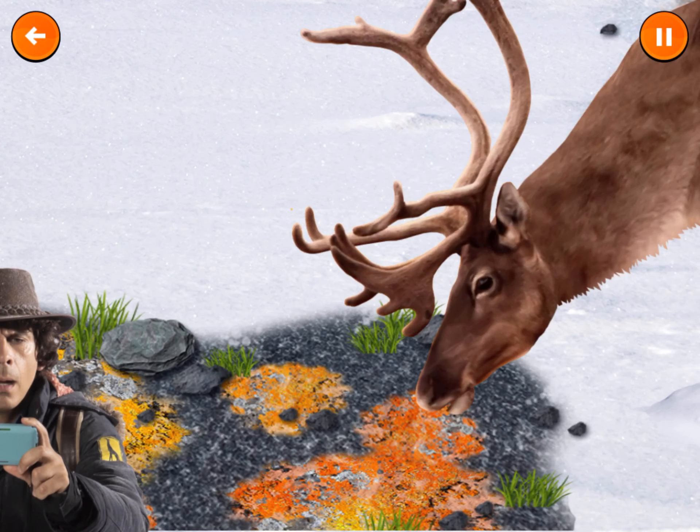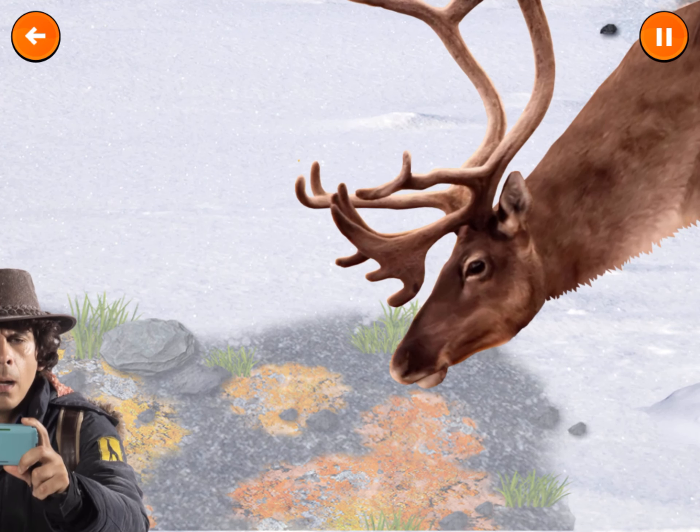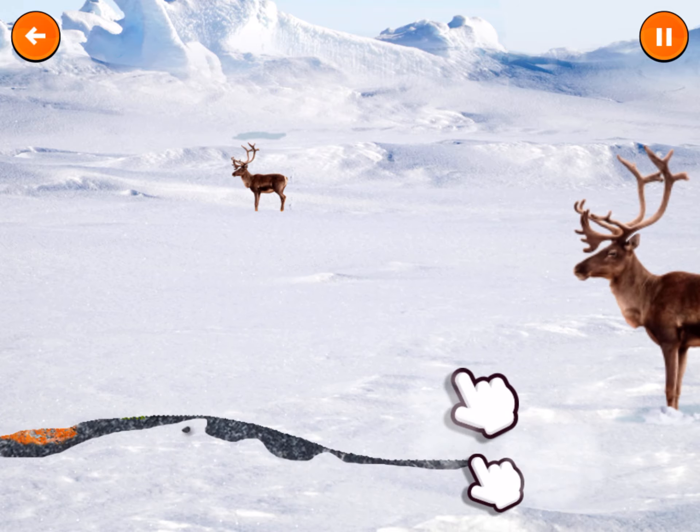Caribou look like large deer and they have to dig through the snow to find the nutritious grass and lichen they need to survive. Swipe the screen to help the caribou dig for food.